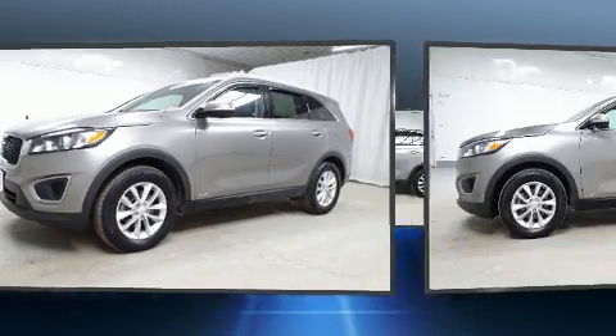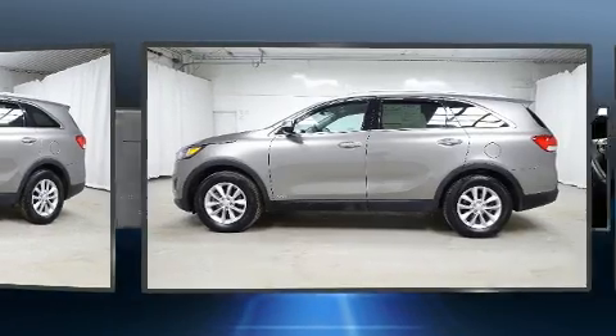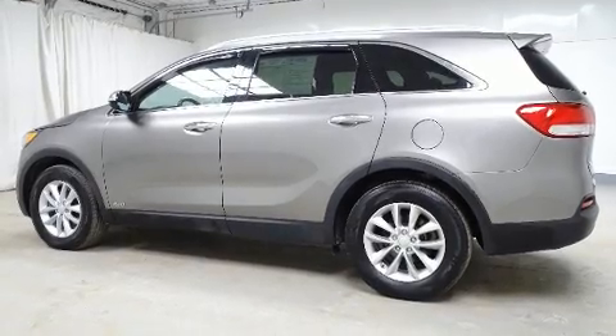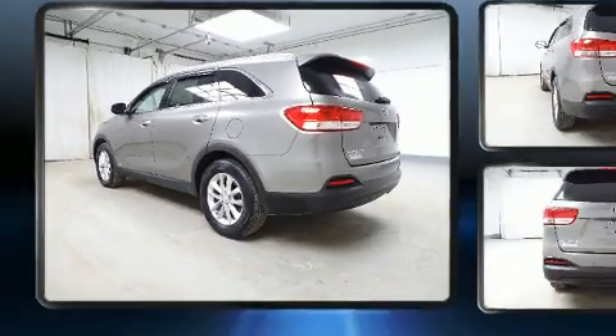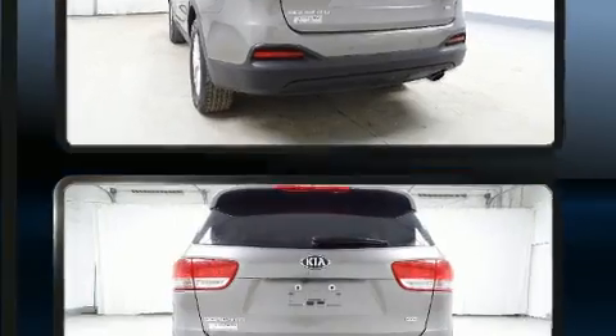Top features include front bucket seats, delay-off headlights, an outside temperature display, remote keyless entry, a roof rack, and cruise control. Premium sound drives six speakers, providing you and your passengers a sensational audio experience.